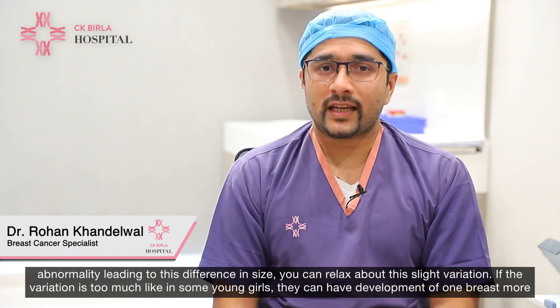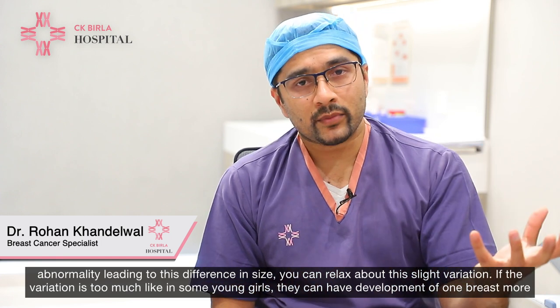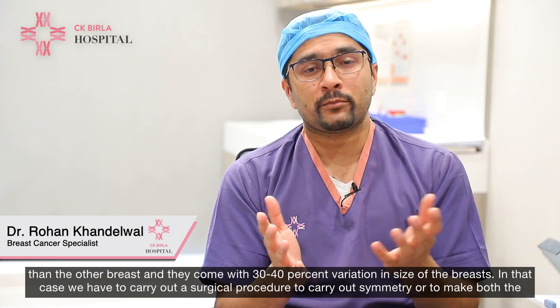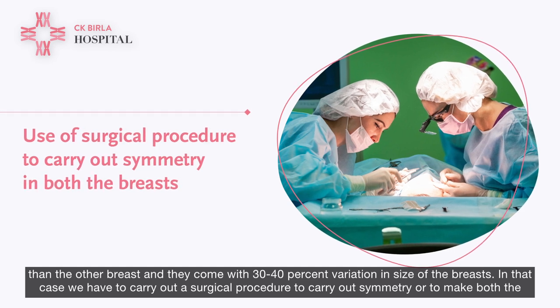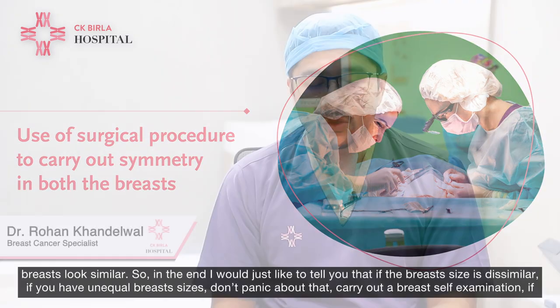If the variation is too much — like in some young girls, they can have development of one breast more than the other, and they come with 30 to 40% variation in size — in that case, we have to carry out a surgical procedure to create symmetry and make both breasts look similar.